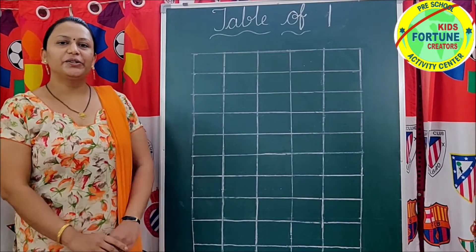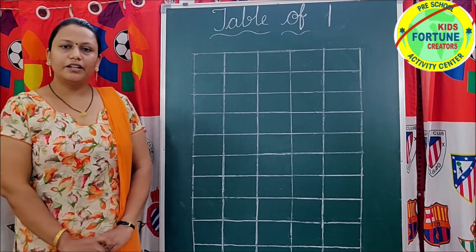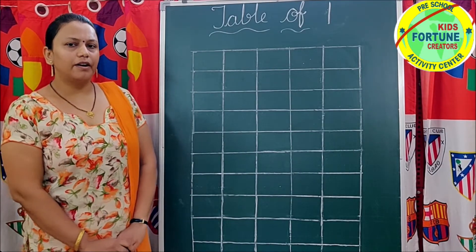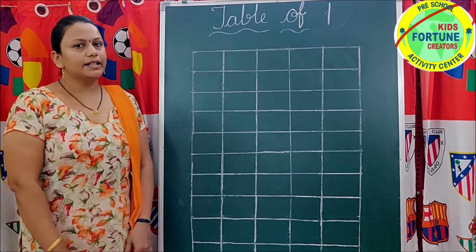Hello children. Do you know why I am again? A new and easy way to remember multiplication of 1 — that is the table of 1. Let's start.